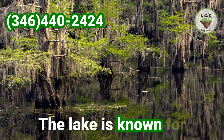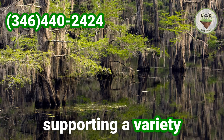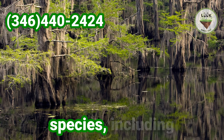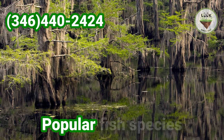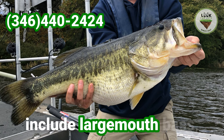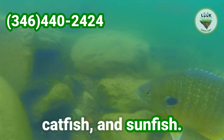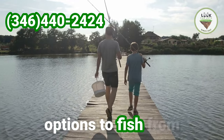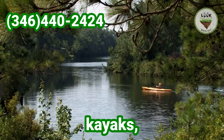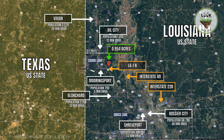The lake is known for its rich biodiversity, supporting a variety of plant and animal species, including numerous fish species. Popular fish species in Caddo Lake include largemouth bass, crappie, catfish and sunfish. Fishing opportunities are abundant, with options to fish from boats, kayaks, fishing piers and docks. The lake's diverse habitats provide ideal conditions for different fish species.